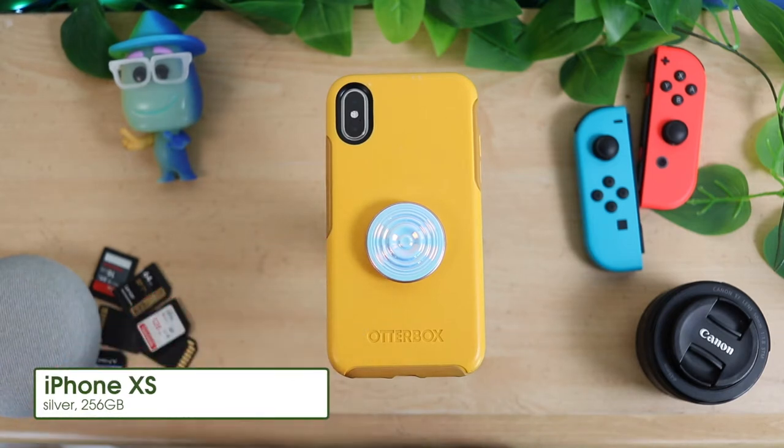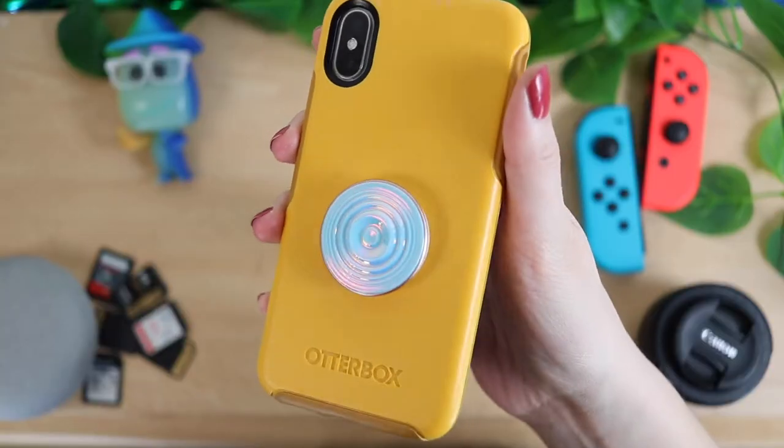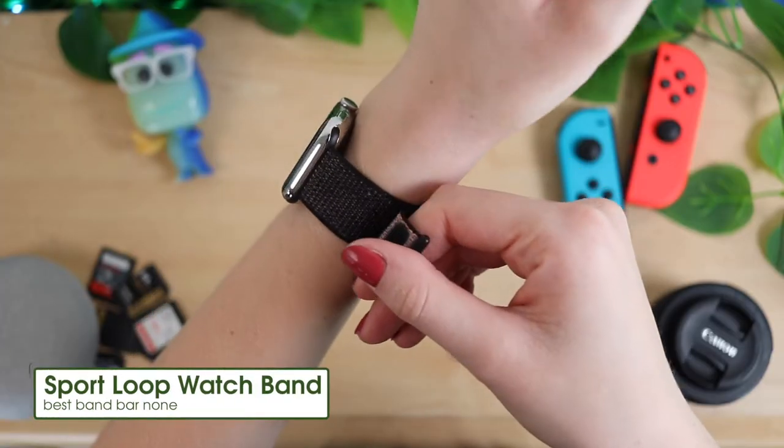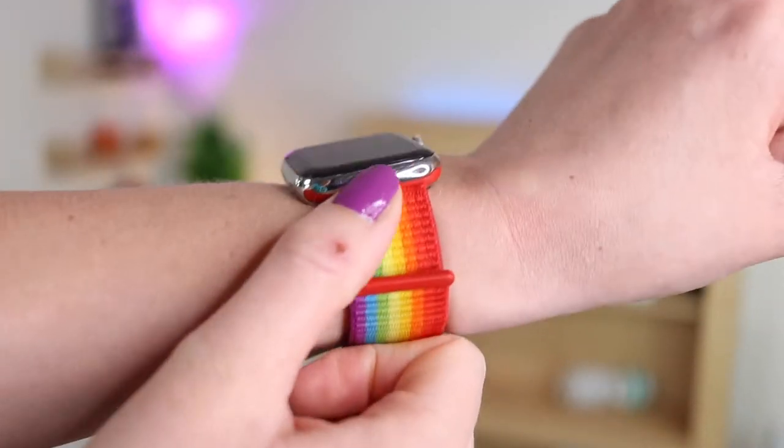Next in the wallet-keys-phone section is my phone. I have an iPhone XS. The case I have on it is the Otterbox Symmetry case in a sunflower yellow - I love the Otterbox Symmetry cases. I also have a PopSocket that looks like a ripple effect with an opalescent color. And on my wrist I've got the Series 4 44 millimeter stainless steel Apple Watch with the sport loop, which is my favorite Apple Watch band.